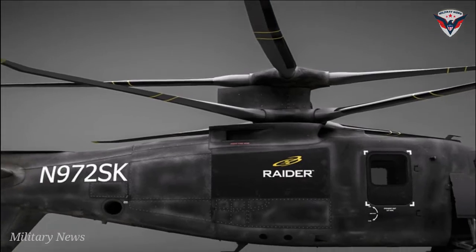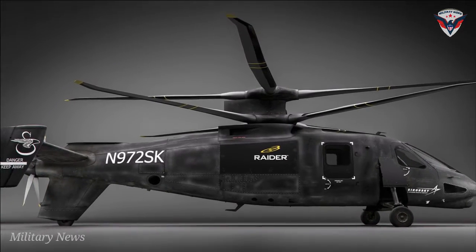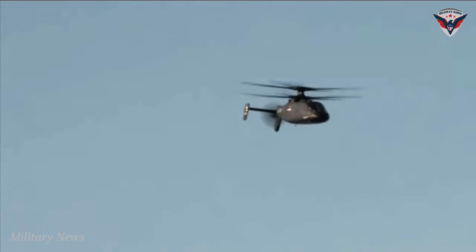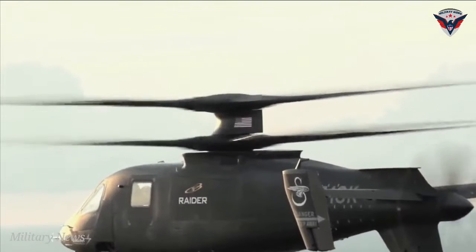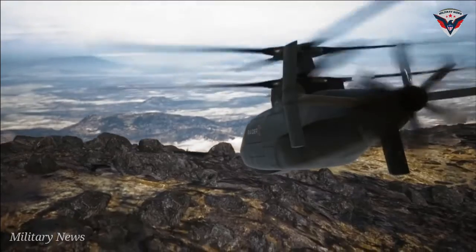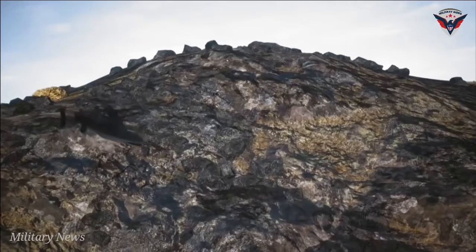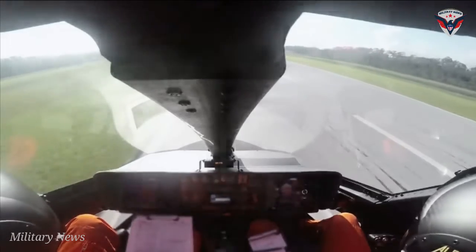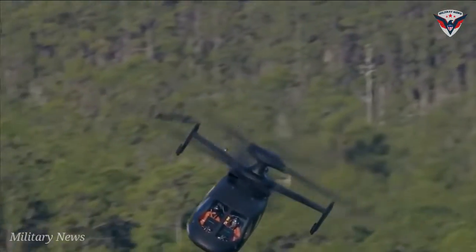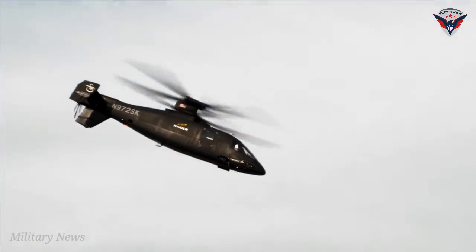Acceptance test procedures are more than 65% complete. Power has been on Raider X since October 2021. Sikorsky is the only company with a representative FARA flying technology demonstrator aircraft, the S-97 Raider. The S-97 Raider flight test program informs design decisions, correlates to a virtual prototype, and enables Sikorsky to experiment with the unique capabilities that X2 technology provides.